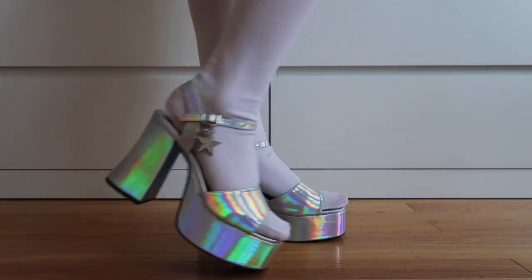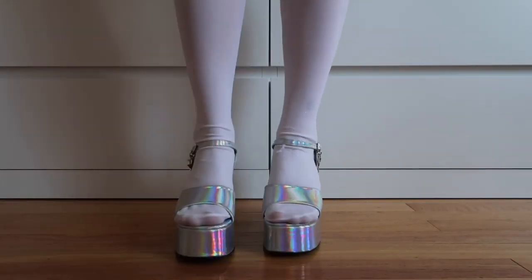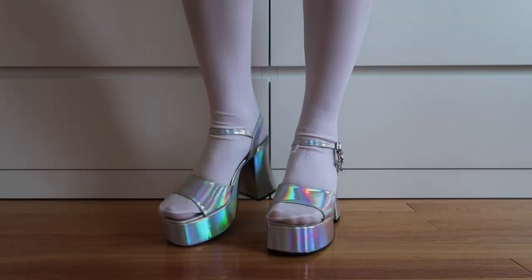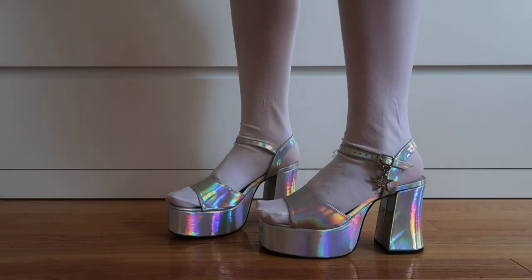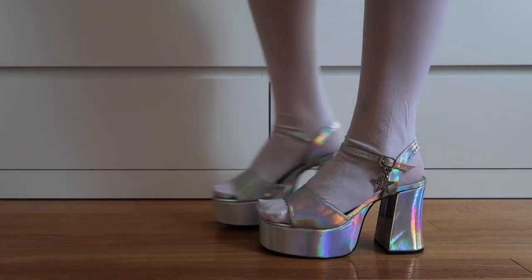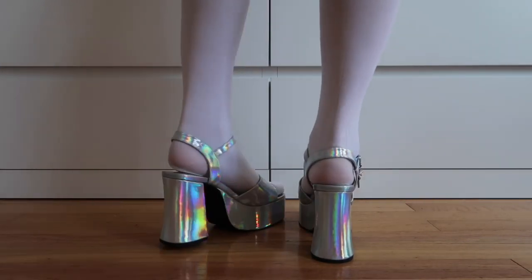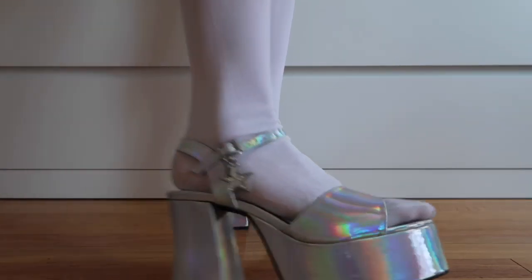These are the Starry Eyed Platform Heels and you'll probably recognize these from one of my previous Delia's unboxings. They are super, super cute. I think that you can style almost anything with these holographic shoes. I think that they are absolutely adorable and help you to stand out.